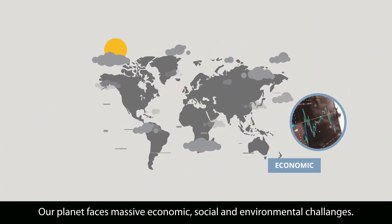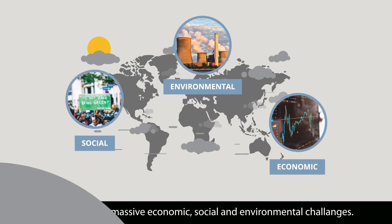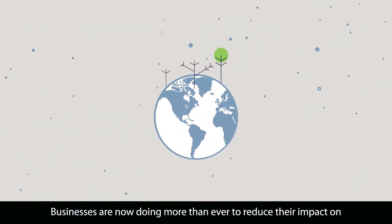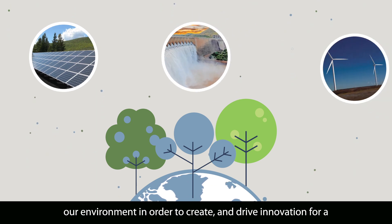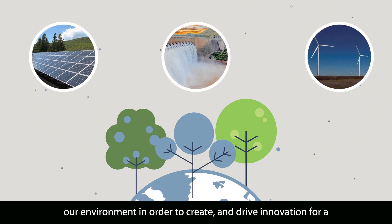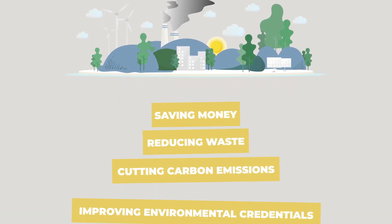Our planet faces massive economic, social and environmental challenges. Businesses are now doing more than ever to reduce their impact on our environment, in order to create and drive innovation for a new low-carbon economy that is cleaner, greener and more resilient.